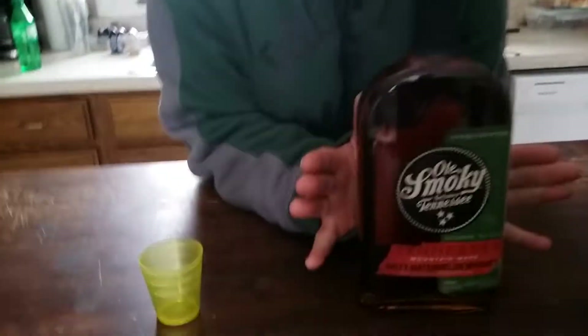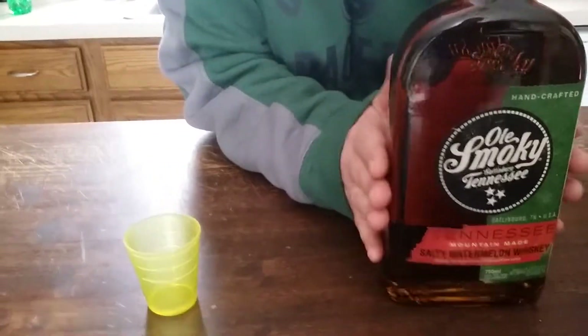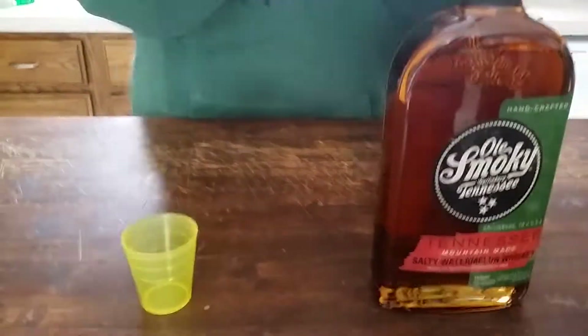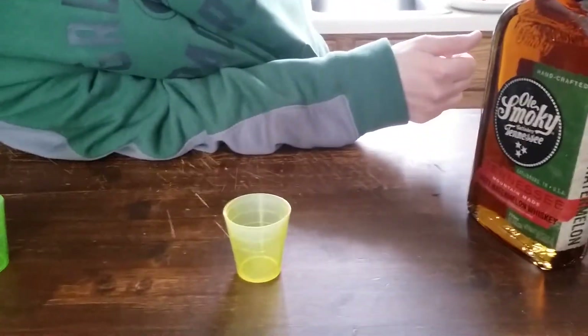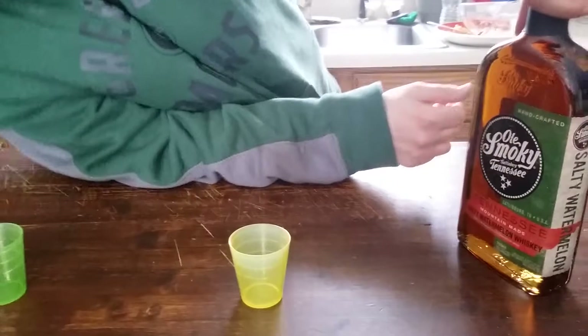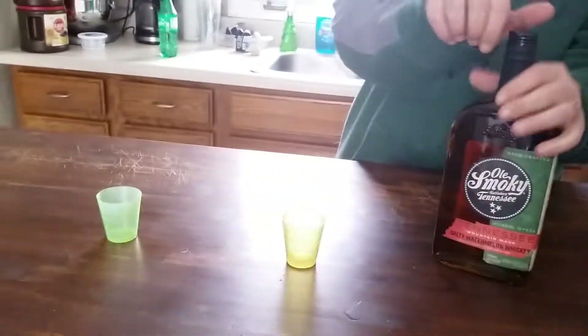It is shot time! I think I'm becoming a collector of Old Smokey. I saw this today and said, yep, gotta try! What flavor? Old Smokey Tennessee Mountain Made Salty Watermelon Whiskey!